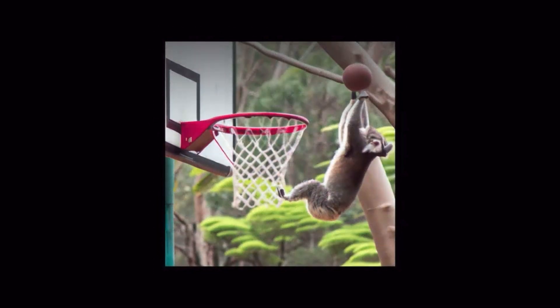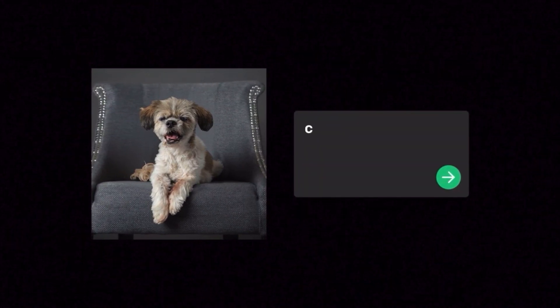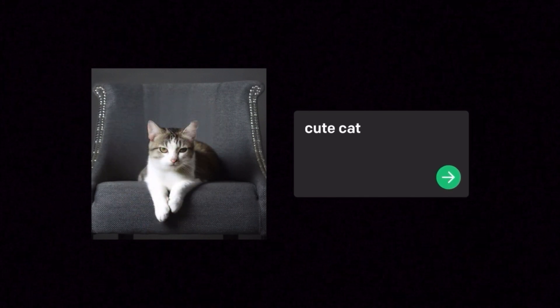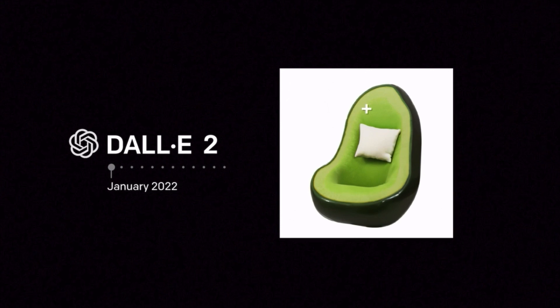DALL-E 2 is a new AI system from OpenAI that can take simple text descriptions like a koala dunking a basketball and turn them into photorealistic images that have never existed before. DALL-E 2 can also realistically edit and retouch photos. Based on a simple natural language description, it can fill in or replace part of an image with AI-generated imagery that blends seamlessly with the original. It's called in-painting — a system that could generate images from text like this avocado armchair. DALL-E 2 takes the technology even further with higher resolution, greater comprehension, and new capabilities like in-painting.